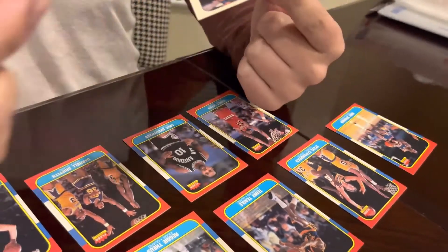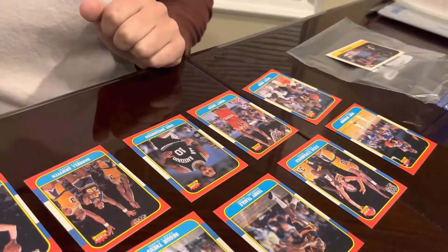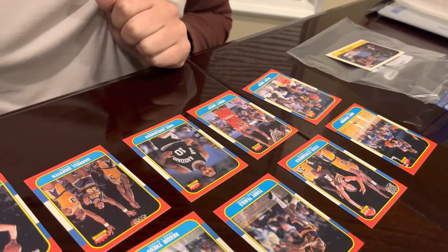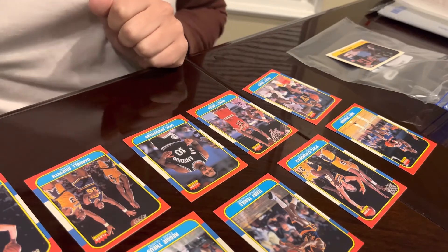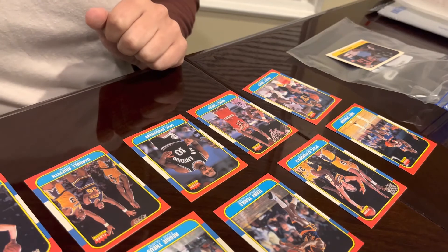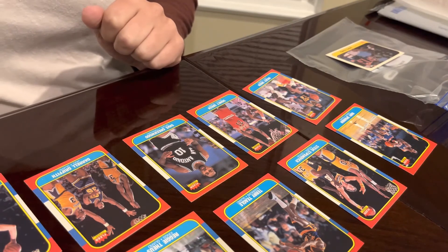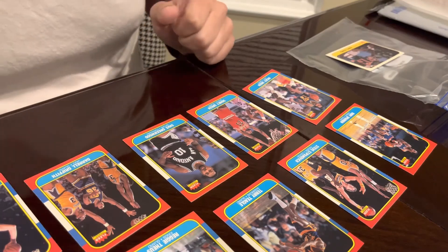And last but not least, the Patrick Ewing sticker. Overall, they look like they're in pretty solid shape — a few off-centers, but that's to be expected. Pretty decently happy with this pull. The first pack was definitely better, more recognizable names. But thank you for watching.